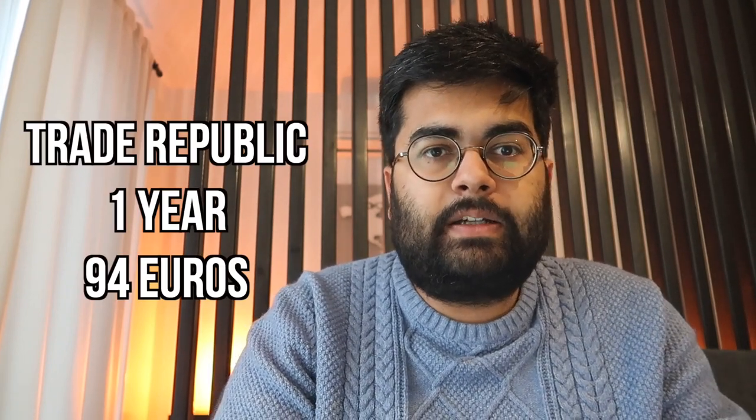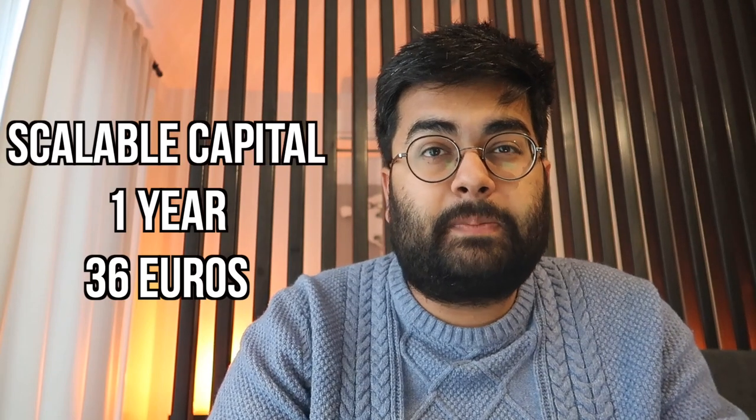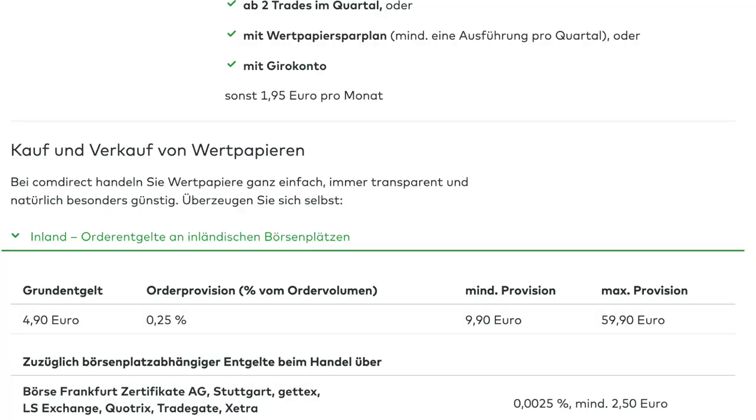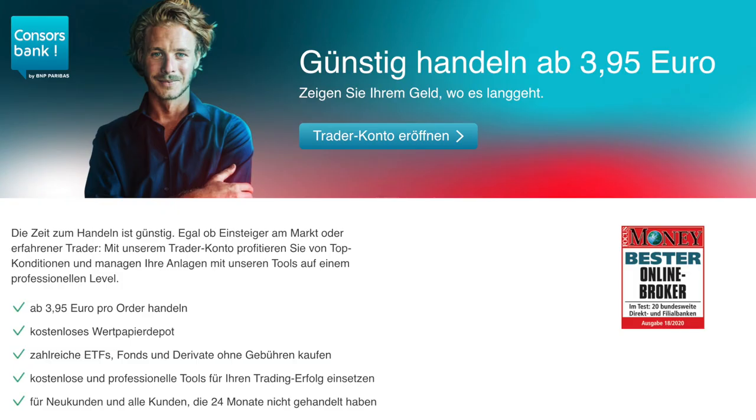This is one really big benefit when going with any of the German depots. Also, looking at the competition of Scalable Capital right now, almost every serious new broker is charging more money. With Trade Republic in the last year I spent around 94 euros in trading fees, whereas on Scalable Capital I would have just spent 36 euros with no other fees. Other brokers like Comdirect charge 4.90 euros and Consorsbank charges 3.95 euros per trade.